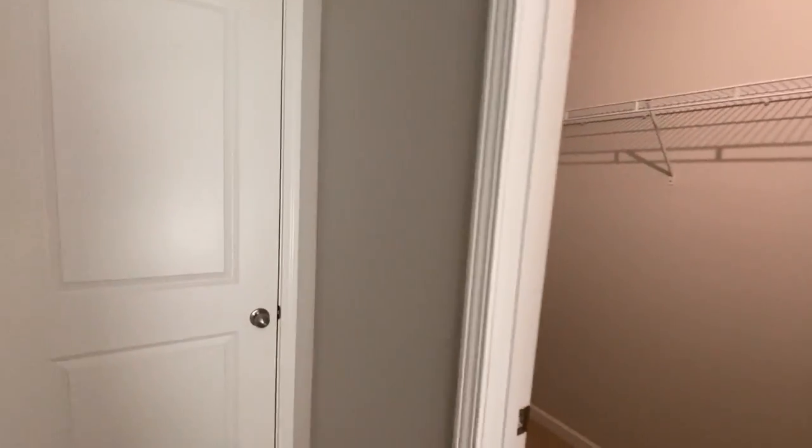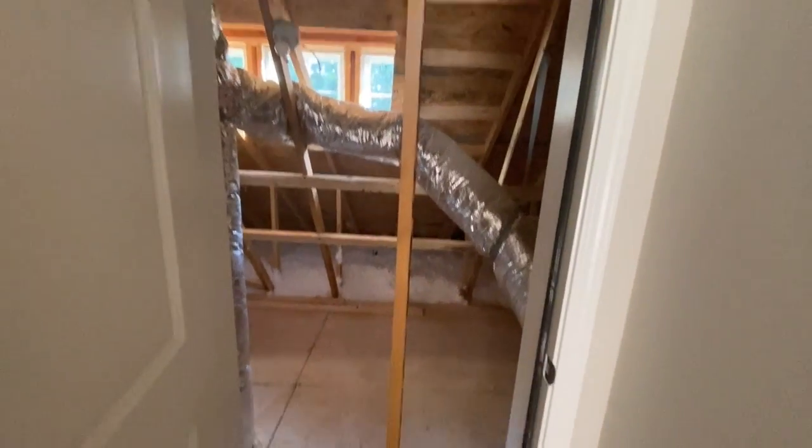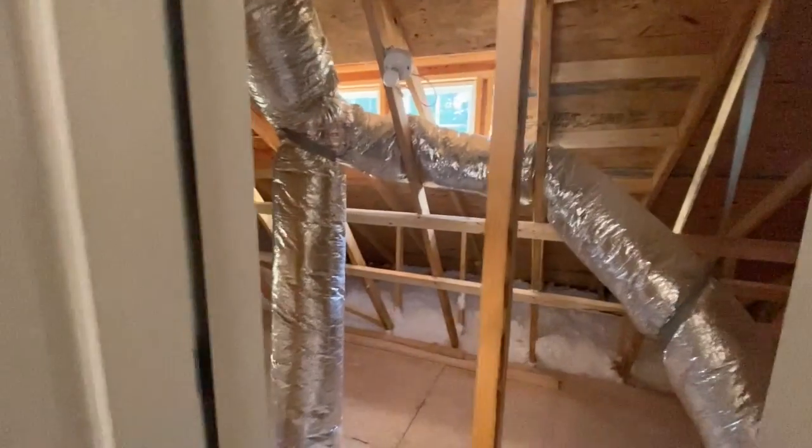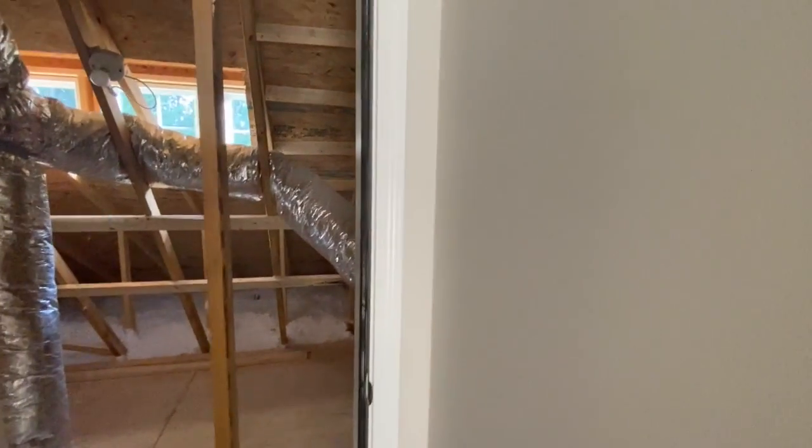We've got some extra bonus space over here too. There's nothing but insulation on the ground, so I'm using it as extra storage space honestly. It's just hot, but that's probably what this space will be used for. The space on the other side looks similar except it's a different shape.